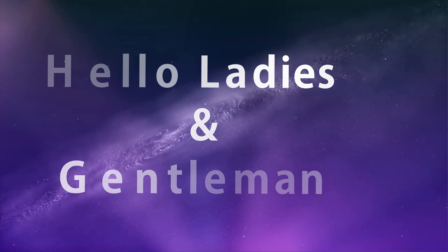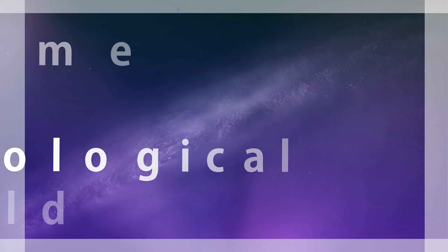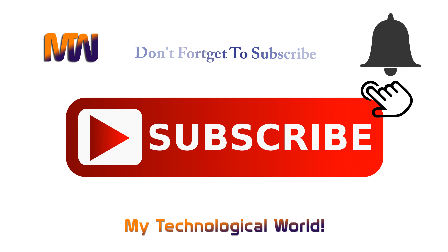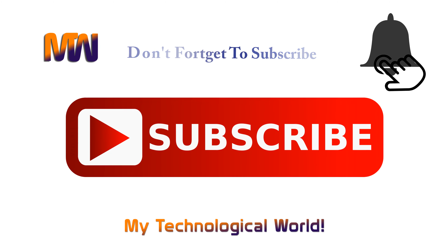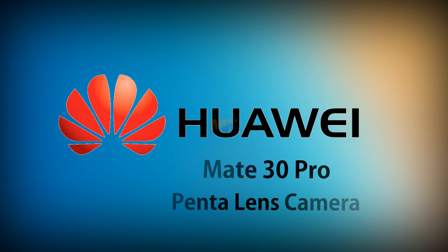Hello ladies and gentlemen, welcome to MyTechnological World, your own YouTube tech channel. If you are new here, please consider subscribing to our channel and hit the bell icon so you'll never miss any other video from MyTechnological World. Today we are gonna talk about the Huawei Mate 30 Pro — a penta-lens camera is almost certain. Let's have a look.